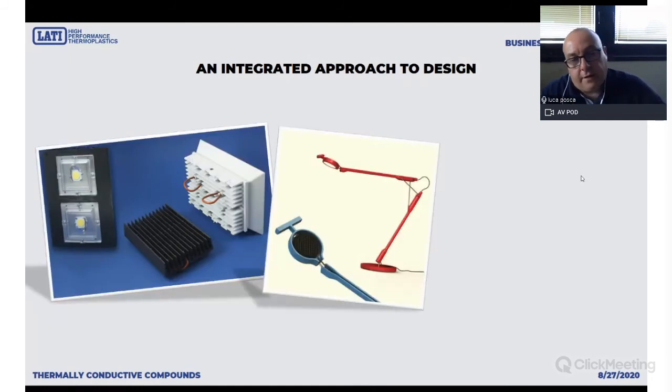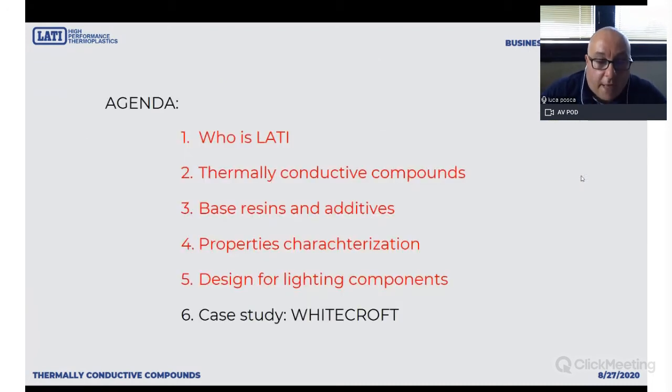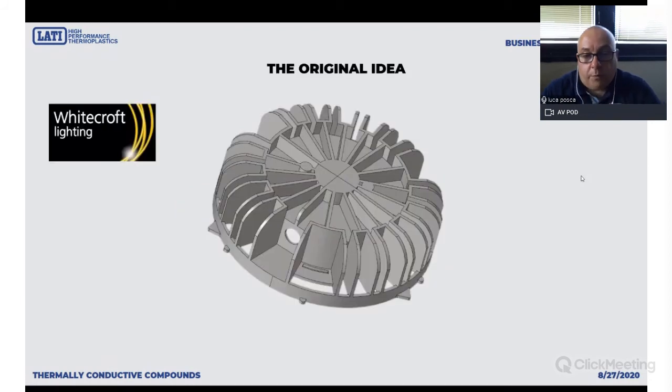This is the real part, and these are other parts we have developed during these years in the lighting sector. Now I want to spend some time talking about the latest development which was very satisfactory for us and for our customer Whitecroft, as well as ProTool, the tool maker — all England-based companies. We were very happy to work with them and had very interesting results. The job looked very complicated since the very beginning — the part you see here is the medium-sized heat sink of a full range of high-power LED lamps.